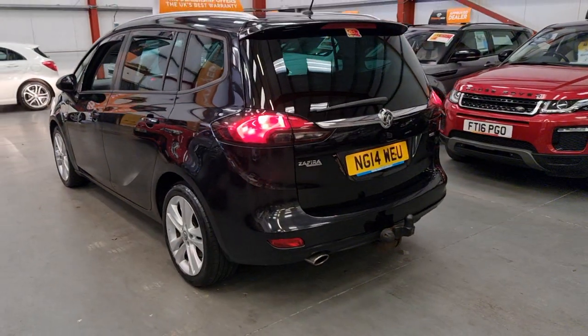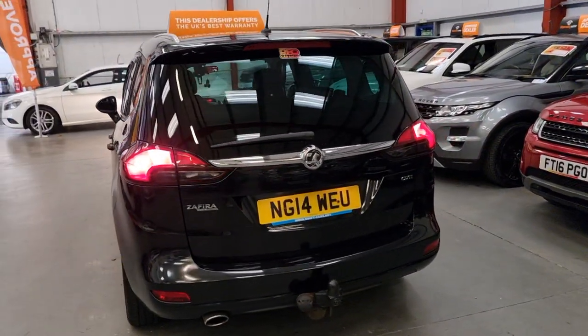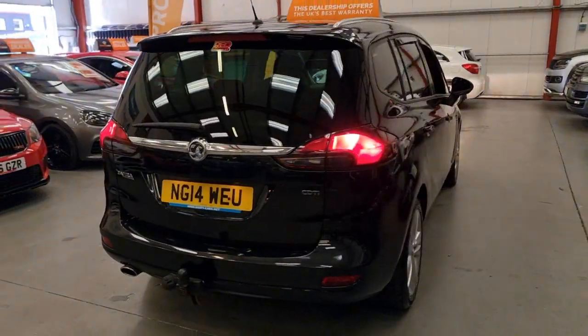Moving to the back, you can see the stainless steel exhaust tip there and also the tow bar with the full electrics — everything's all working on it as it should.